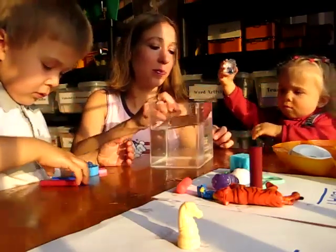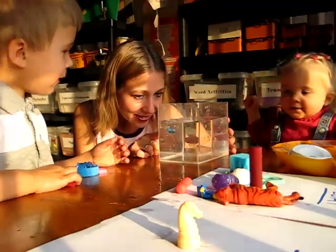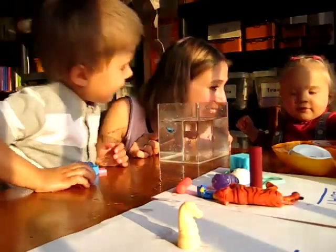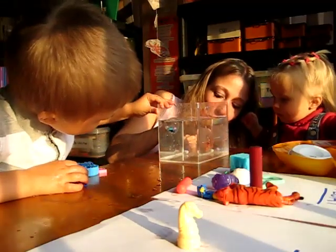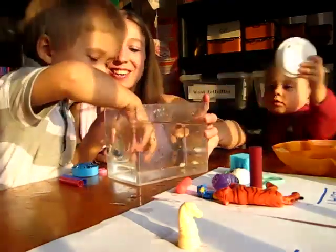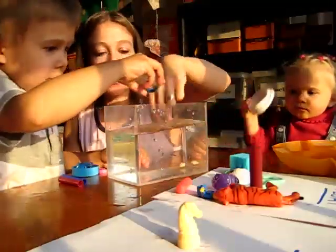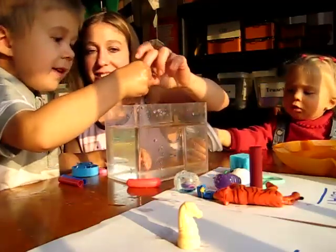Dina's going to try one. What happens to the whale? It floats. Can you say float? And the rock — look, the rock sinks. So take out our whale — the whale floats. And the rock sinks.